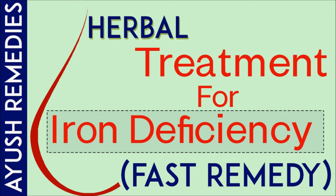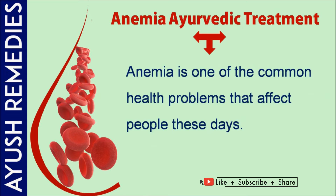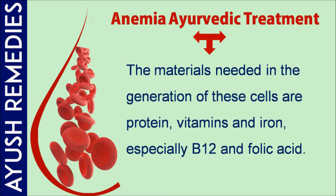In this video, we are going to discuss herbal treatment for iron deficiency to prevent blood loss naturally. Anemia can occur because of the deficiency of vitamins or iron, loss of blood, genetic disease, or a chronic illness. Anemia is one of the common health problems affecting people these days. Around 100 million new blood cells are formed on a daily basis in our bone marrow.